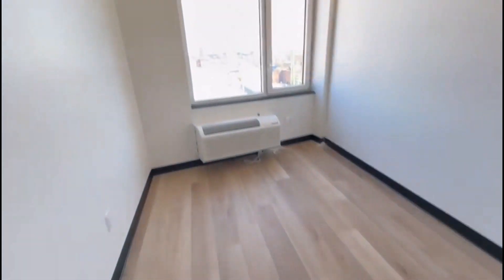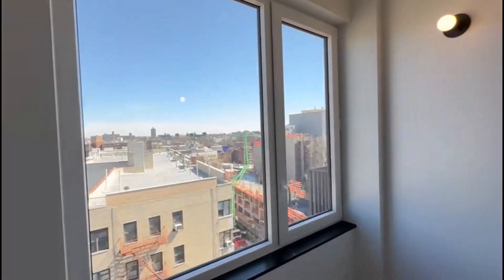Here is the first bedroom. It's a full-size bed, hard window, and closet.